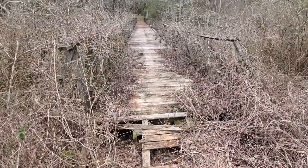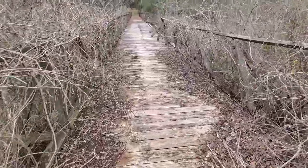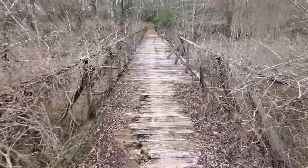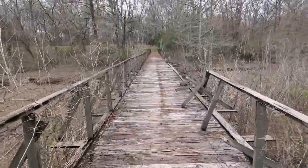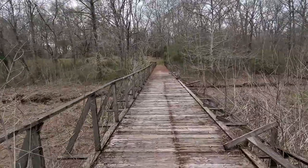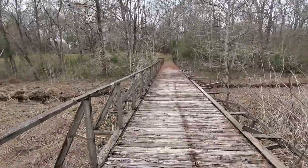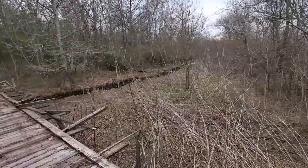All right guys, so this is a bridge that's going to hold me. You can walk from this open field across the bridge — it feels pretty sturdy — into the old spot or grounds here where the fort stood, over this pretty nice little creek-looking area.